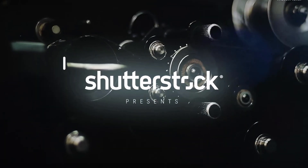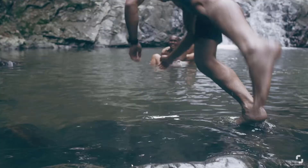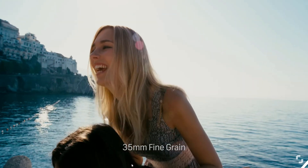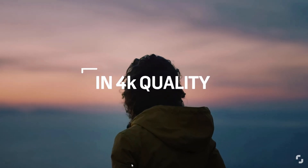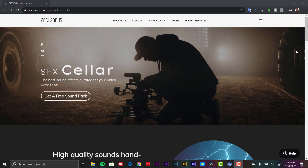The second freebie is this film grain overlay pack from Shutterstock. There are five free overlays: 8 millimeter, 16 millimeter, 235 millimeter — you have a coarse and a fine grain — and then distortion scratches. These were also pretty easy to use. I used the 8 millimeter coarse grain. You just drop it over, switch it to overlay, and you can change the opacity if you want.